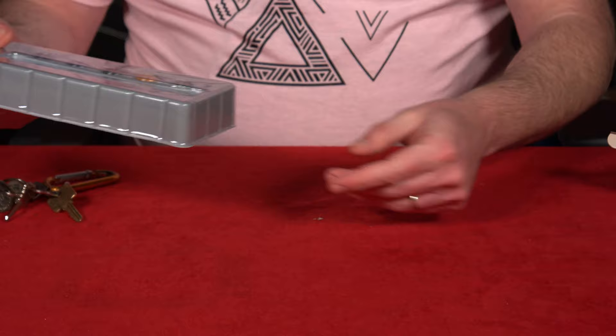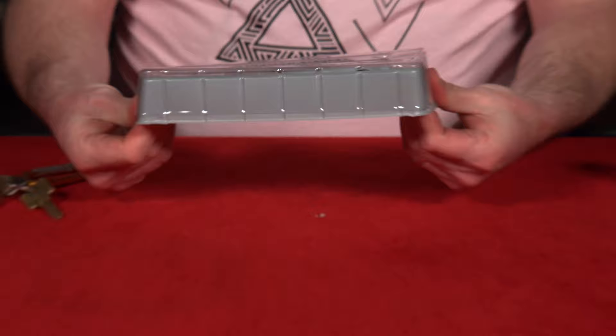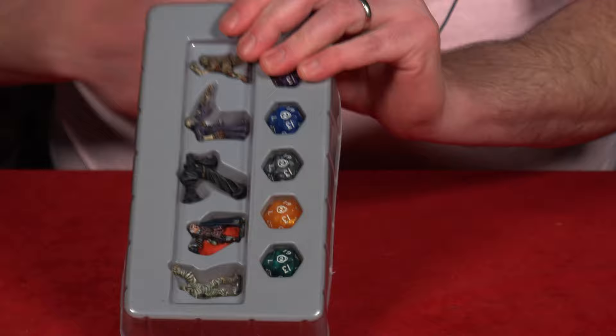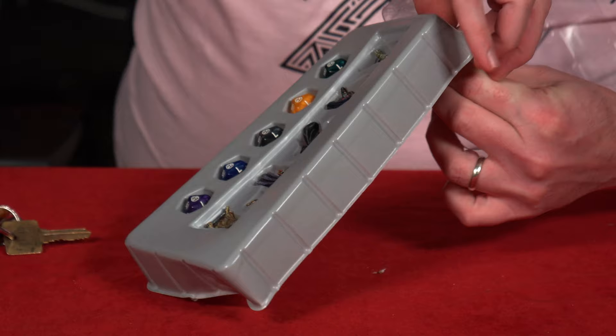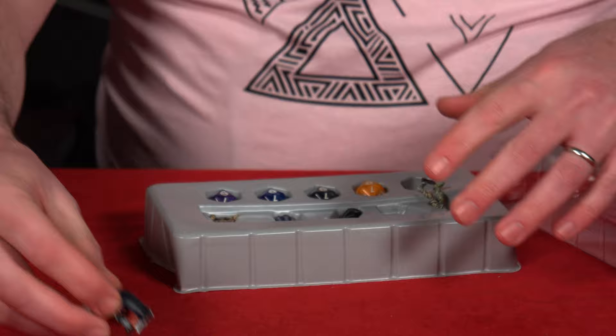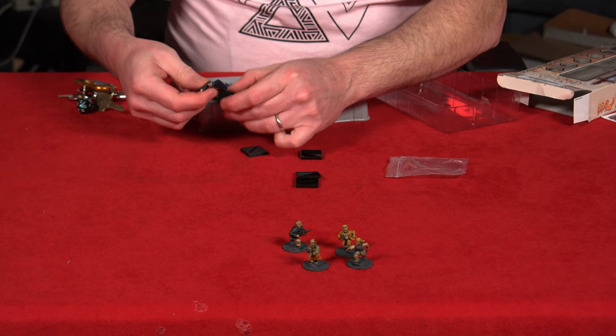They come with these square plastic bases, so I can base them if I so desire — or I'll base them on my own. Why is this taped? Oh my God. You know what? Theft prevention ruins everything. There we go. So here they are. I guess I have to put them on these stands so you can see them. So Dave, this looks like a vampire. He's a vampire.